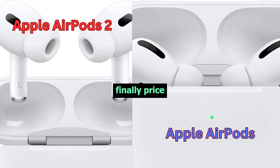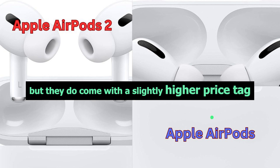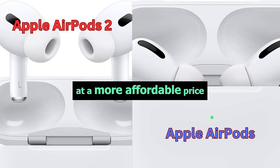Finally, price. The AirPods Pro are fantastic, but they do come with a slightly higher price tag. On the other hand, the AirPods Pro 2 offers all these amazing features at a more affordable price.